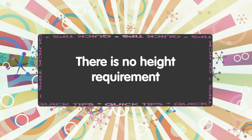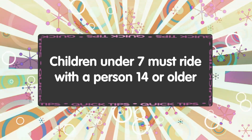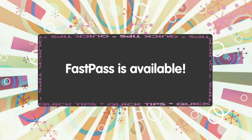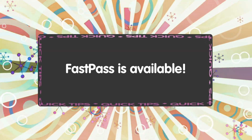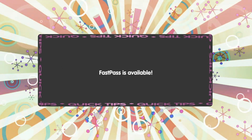Here are some quick tips for Toy Story Midway Mania. There is no height requirement. Children under seven must be accompanied by a person 14 years or older. Fast Pass is available — as it's a great family ride, this attraction stays busy, so if it's a priority and you can't get to the park first thing in the morning, definitely get a Fast Pass. No flash photography is allowed on this attraction — don't be that person.